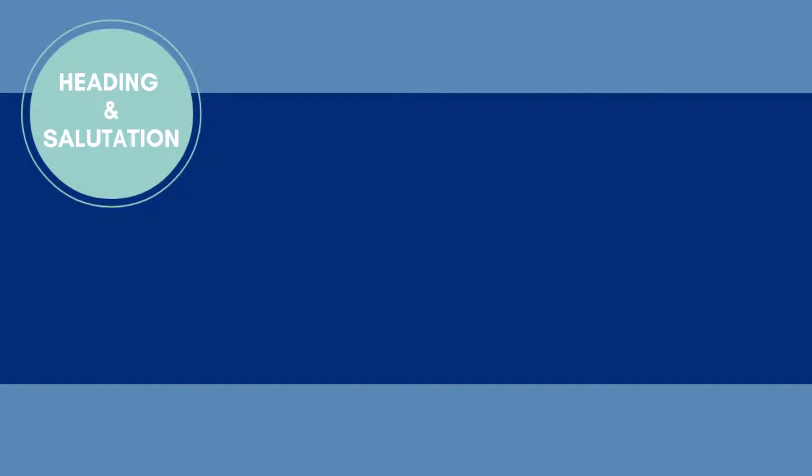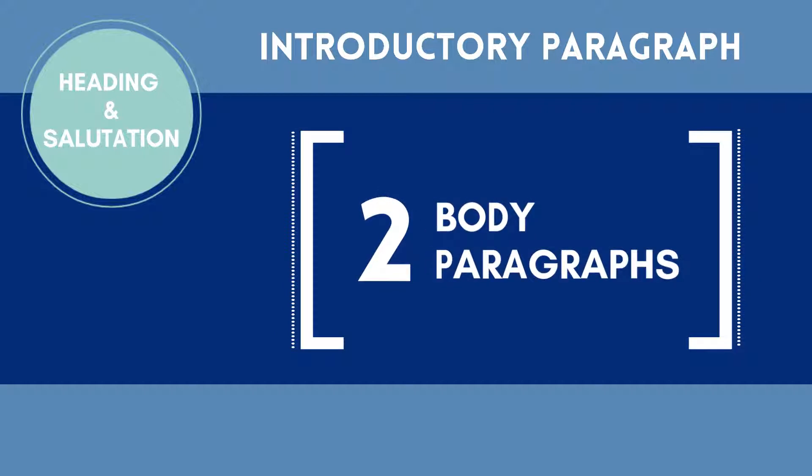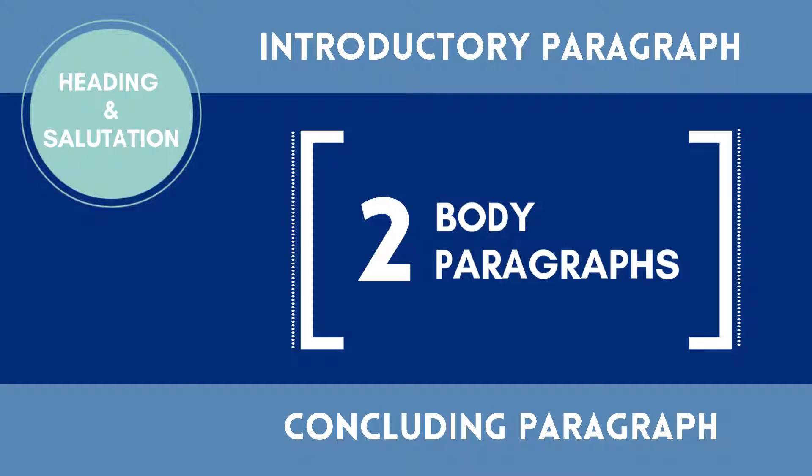After including a proper heading and salutation, the content includes an introductory paragraph, two body paragraphs that tell your story and demonstrate your skills and experiences, and a concluding paragraph. This content should balance your interest in the position and company with a discussion of your qualifications. Each of these elements are discussed in detail in other videos.